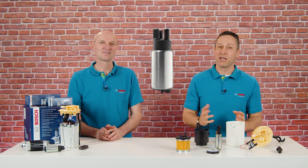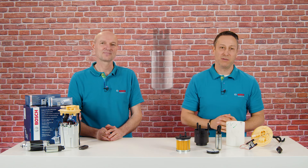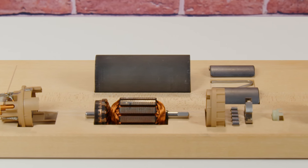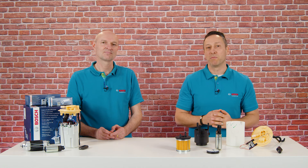Let's take a closer look at the individual components. Let's start with the electric fuel pump. The fuel flows through the electric motor. The electric motor drives a roller cell pump or turbine pump. It can have carbon brushes or be brushless. In the past the fuel pump was supplied with current via relay and continuously pumped at full power when the engine started.